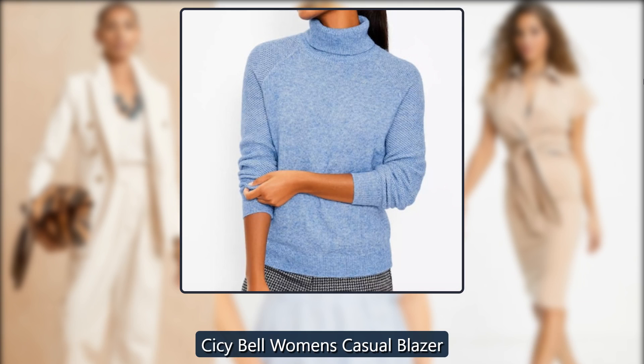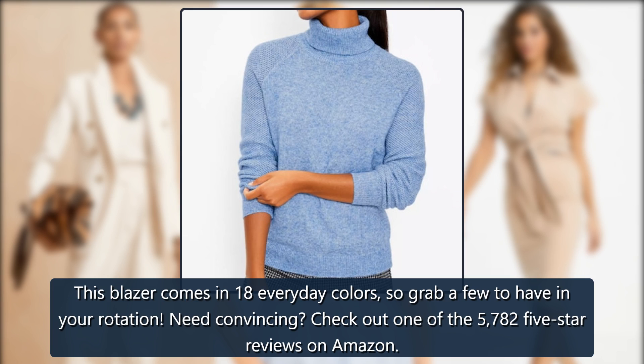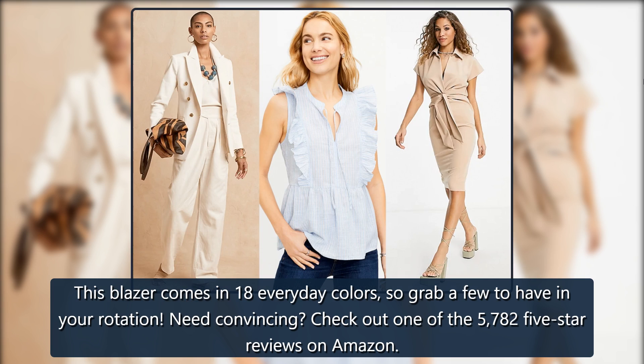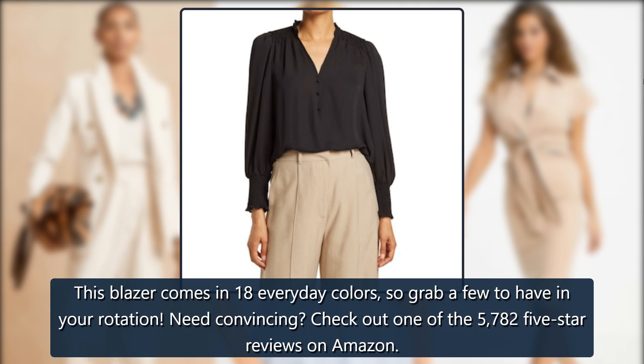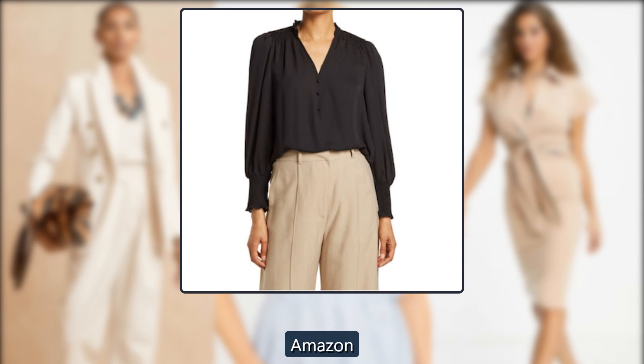Sissy Bell Women's Casual Blazer. This blazer comes in 18 everyday colors, so grab a few to have in your rotation. Need convincing? Check out one of the 5,782 five-star reviews on Amazon. $49 on Amazon.